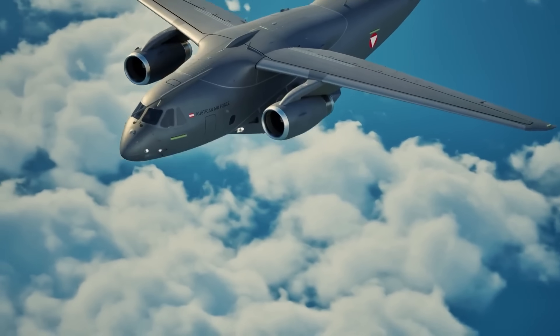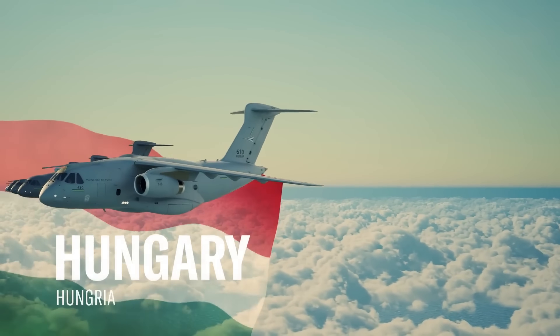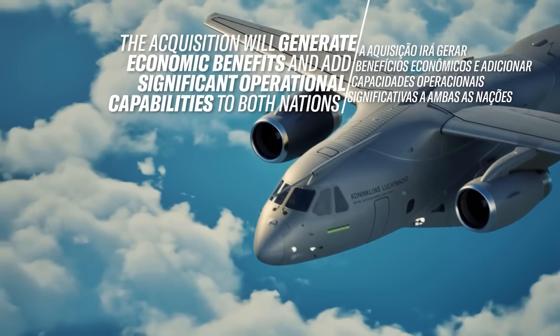Already in active service with Brazil, Portugal, and Hungary, and with new orders from Sweden, Morocco, and the Netherlands, this aircraft is quickly becoming the new standard for tactical airlift around the world.